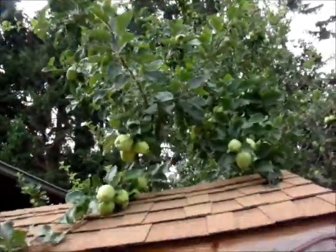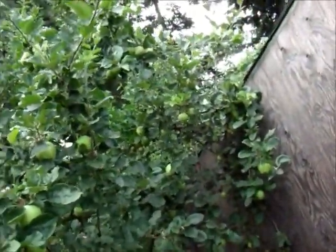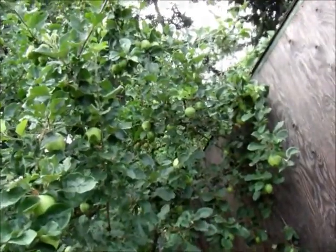The other apple tree is still doing great, better than the first one even, I think. It's got lots more apples and they're bigger. That could be the variety, but I don't think so.